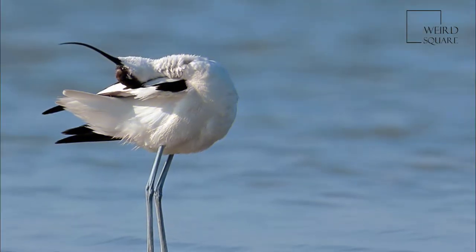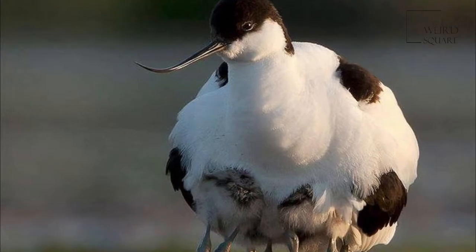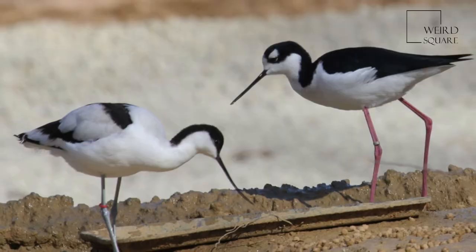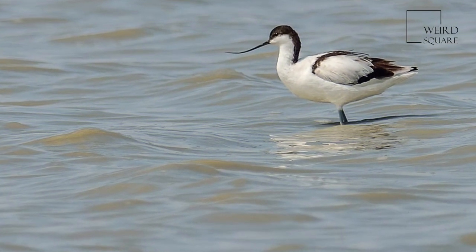The Pied avocet is a striking white wader with bold black markings. Adults have white plumage except for a black cap and black patches in the wings and on the back. They have long, upturned bills and long, bluish legs.